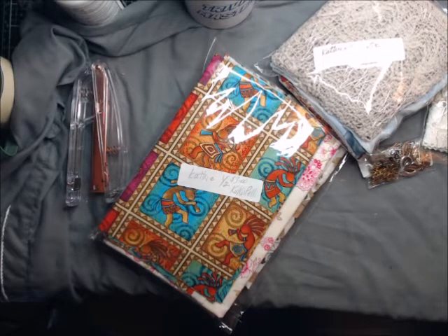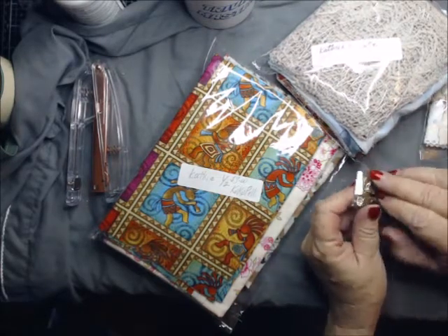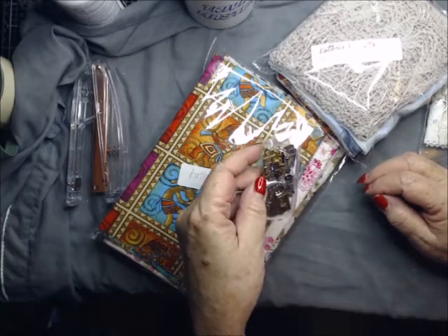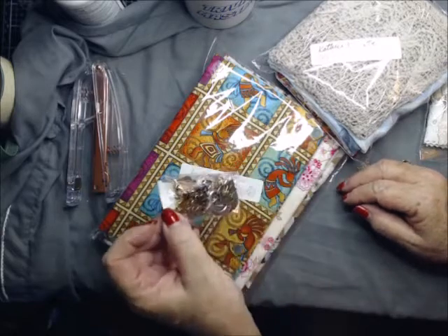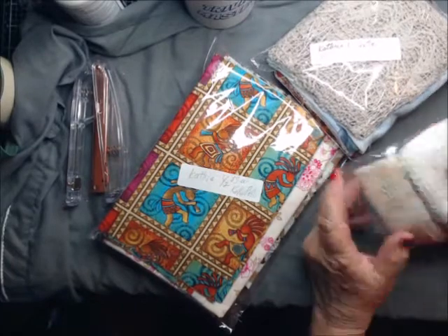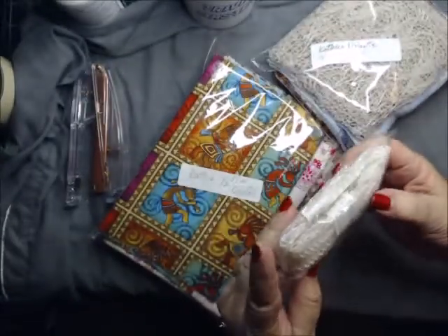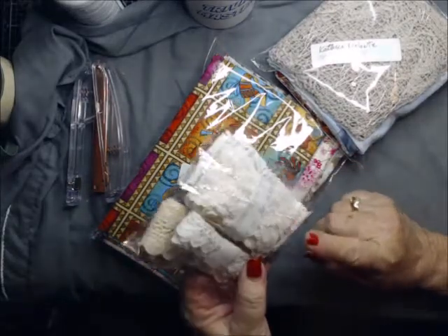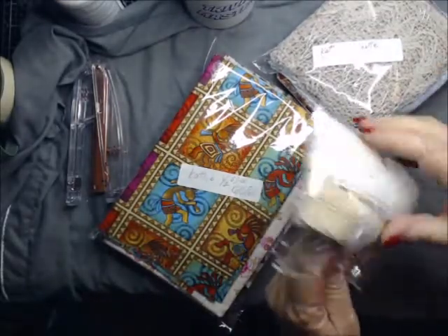But the prices are so crazy low — I mean, if you can get it, get it. I probably shouldn't tell you all that! I got this button and charm mixture — it looks like all metal. I don't want to open it right now. And then I got these two packages of lace. Oh look, this one has sequins on it!